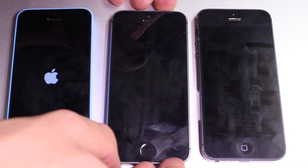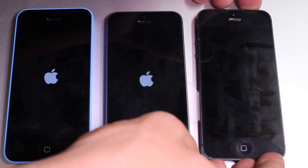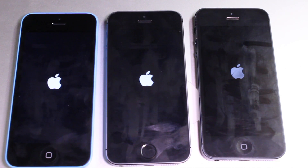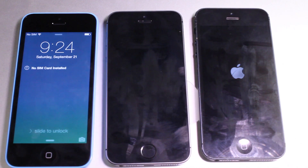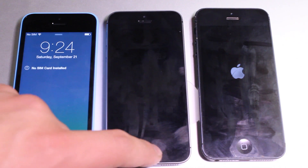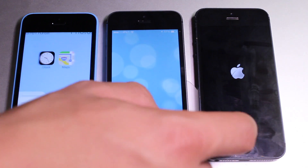We'll first start off with the iPhone 5C on the left, then move over to the center for the 5S, followed by the iPhone 5 on the right-hand side. After a few seconds — I've sped this up — you should see the iPhone 5C comes on first, then the iPhone 5S, and last but not least is the iPhone 5, which lags behind a little bit.